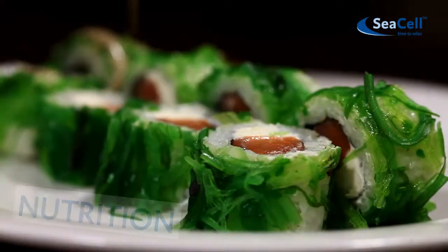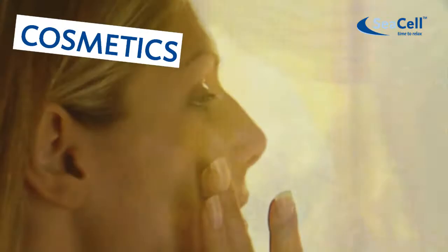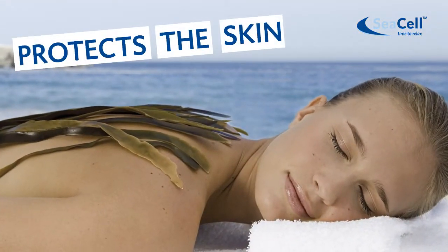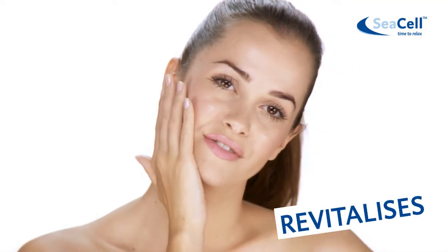Seaweed plays an important role in medicine, in nutrition, and in cosmetics. Seaweed protects the skin and reduces inflammation. It revitalizes skin, hair, and nails.